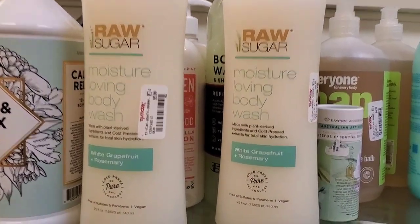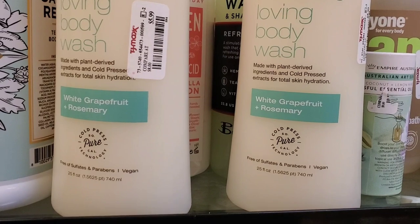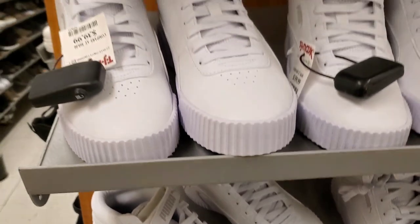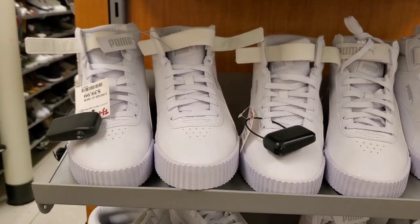They had Raw Sugar Moisture Loving Body Wash for $6 each. For new shoes, they had cute Puma sneakers for $40 each.